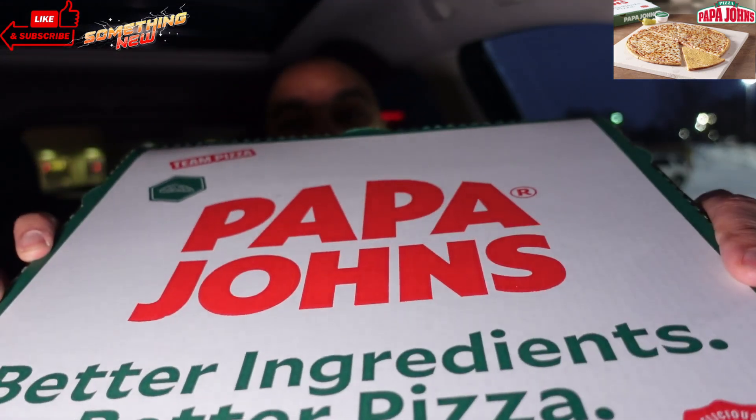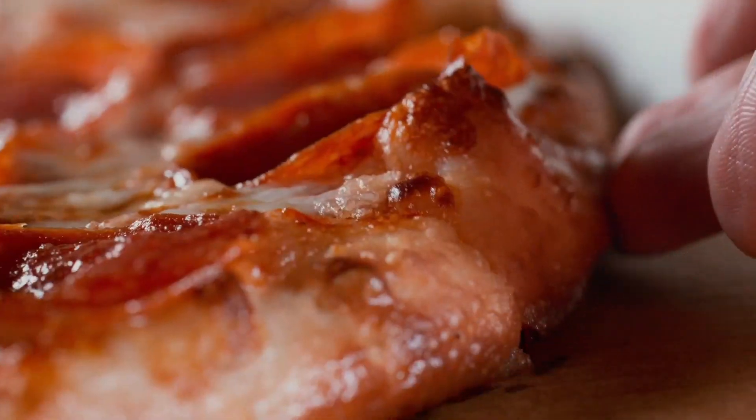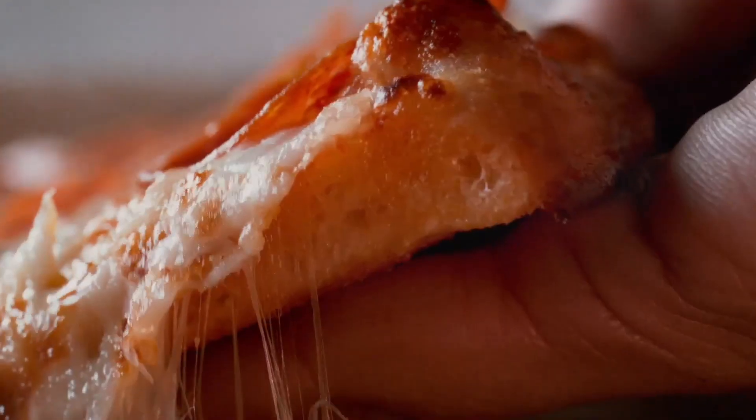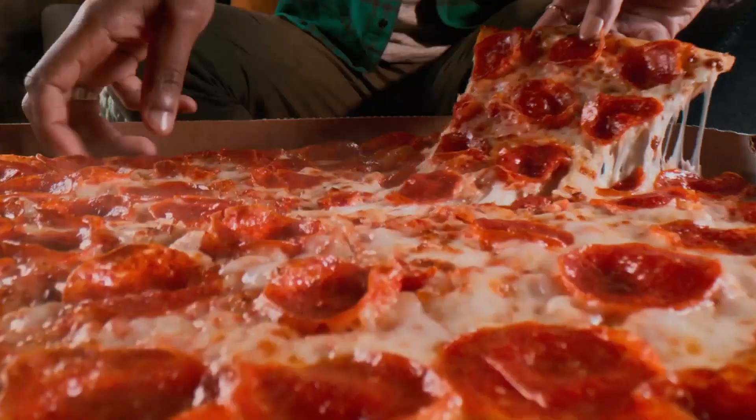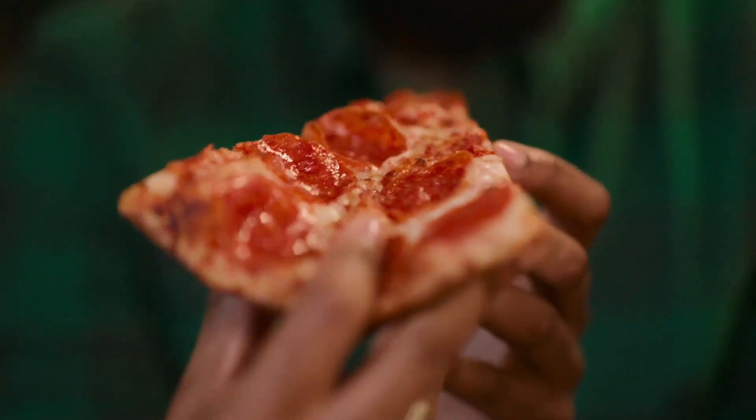Papa John's — y'all saw the intro. Some of y'all love them, some of y'all hate them, some of y'all think it's the best pizza. I like Papa John's. I like their dough, I like their crust, I like their cheese, I like their flavor. Some of y'all say it ain't getting down with Domino's, it ain't getting down with Pizza Hut, it's not getting down with Little Caesars.